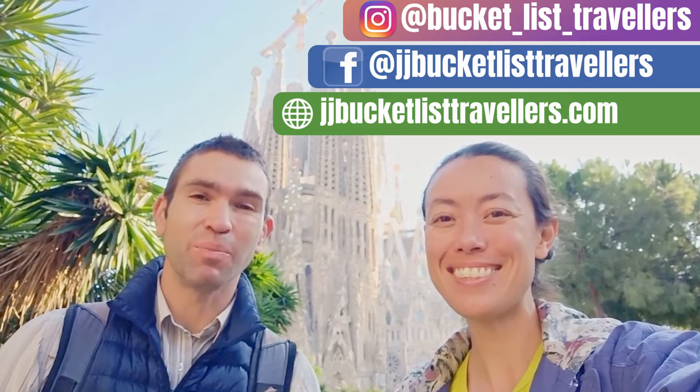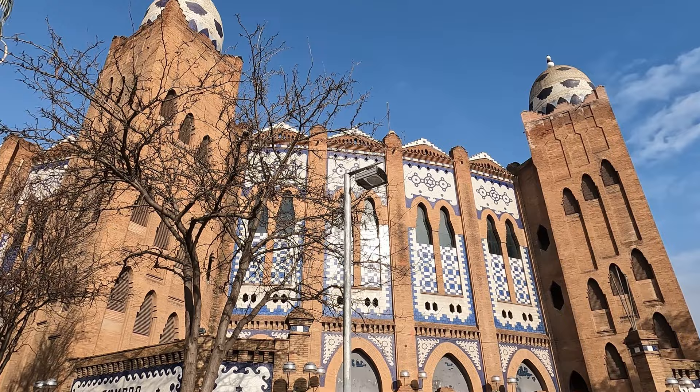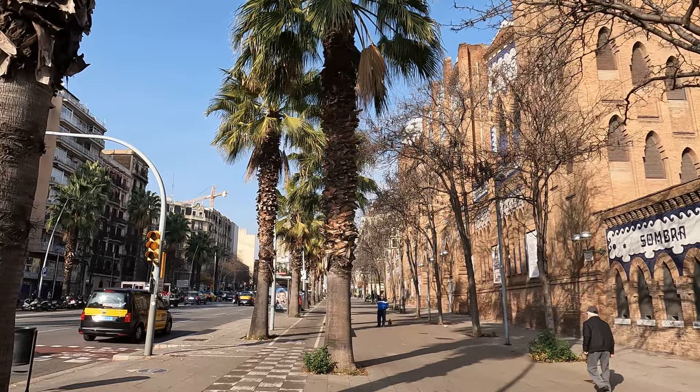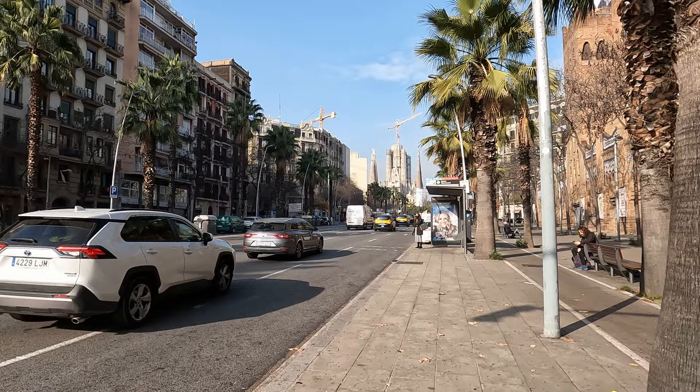We're starting our Barcelona walking tour along the Carrer de la Marina, on the way to the Sagrada Família. Our first building of interest is on our right, called La Monumento — the full name is Plaza de Toros Monumento de Barcelona. It was actually a bullfighting ring; I thought it was a religious building, but no.